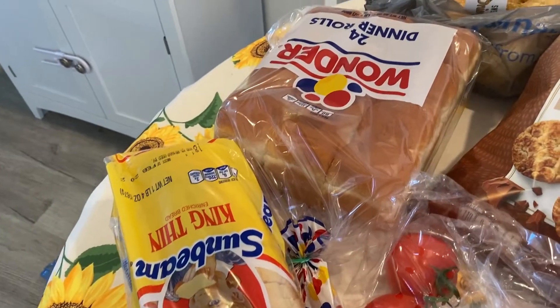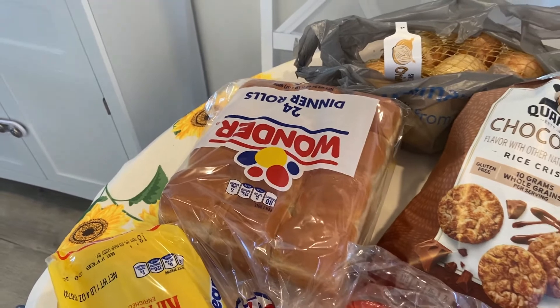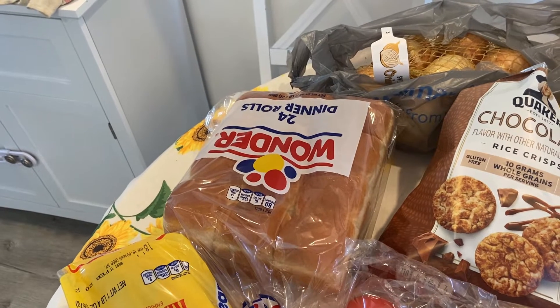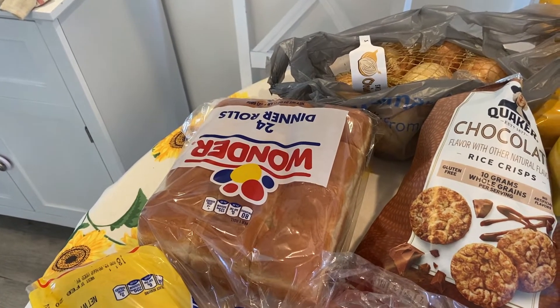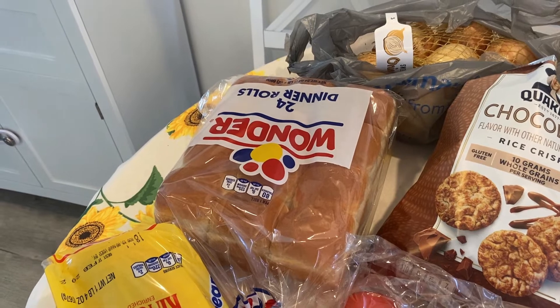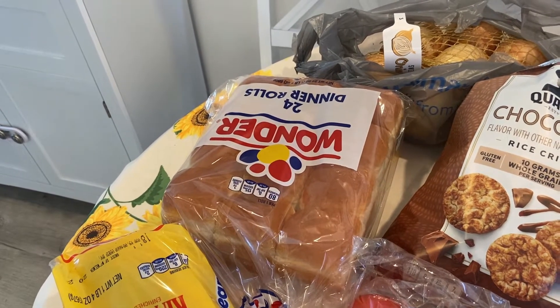I've got some Wonder Bread rolls; I'm thinking about making some sliders or egg rolls, I'm not sure. I've got the sirloin — like a Philly cheesesteak thing — and I think I might make it in sandwich form and an egg roll form. They don't have those on the app, but they have them in the store, so that's why I went ahead and went in.